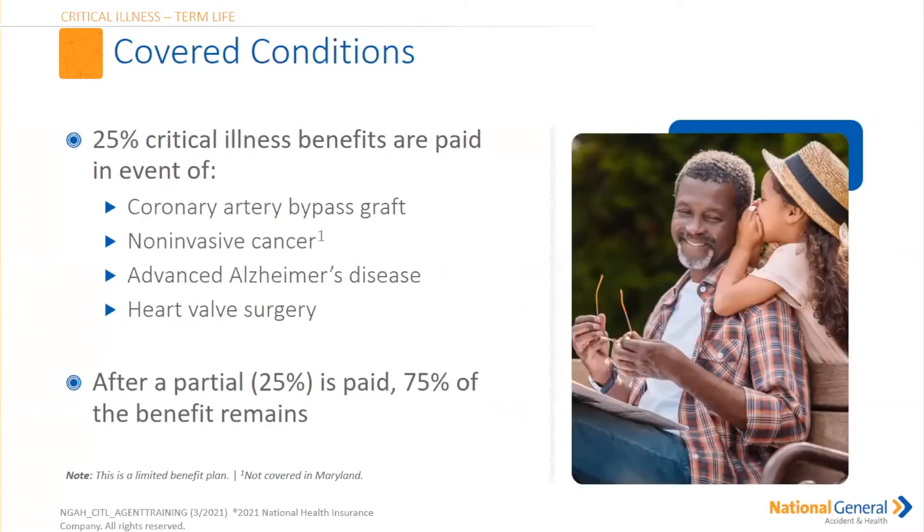Now, 25% of the face amount would be paid in the event your insured had a coronary artery bypass graft or non-invasive cancers — like basal cell carcinoma, skin cancer, just a little spot — that would potentially be paid out. Non-invasive cancer receives 25% of the policy payout. Also advanced Alzheimer's disease and heart valve surgery fall under this 25% category. After that 25% is paid out, remember they still have $75,000 of the benefit remaining.